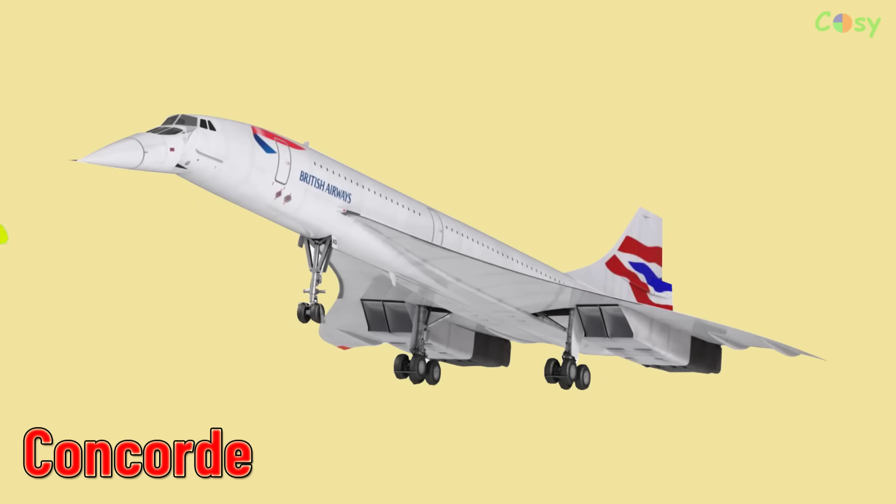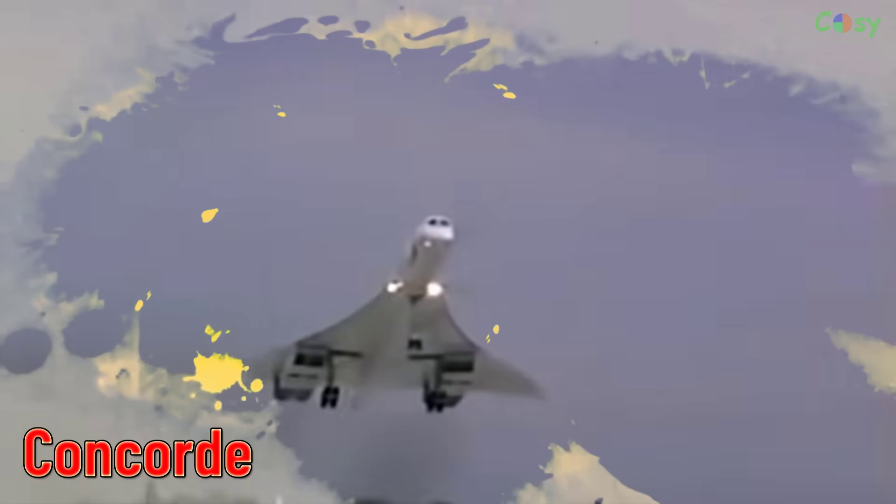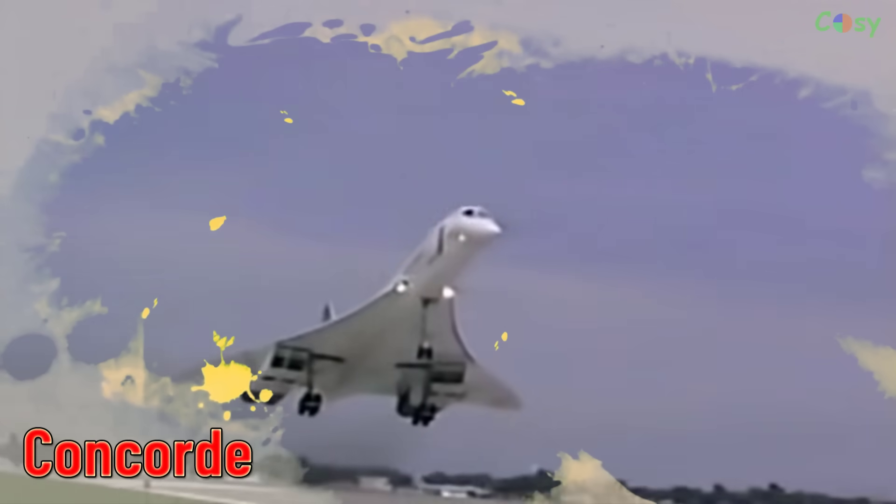Concorde. A supersonic passenger airliner that operated from the 1970s to 2003, known for its high speed and luxury.